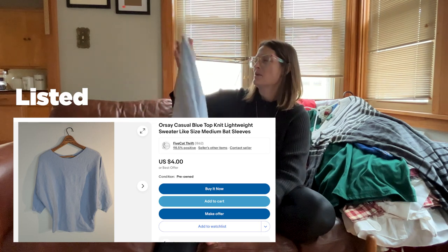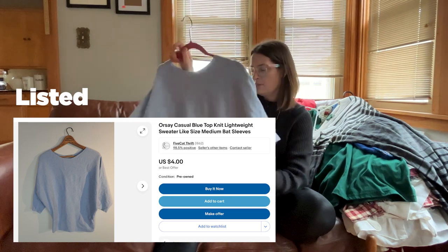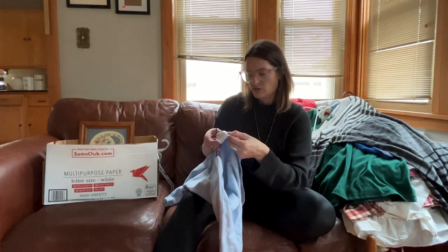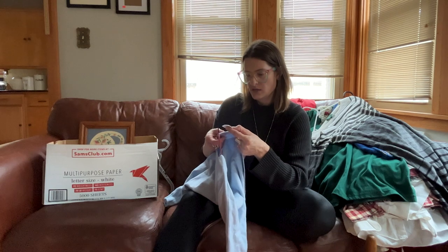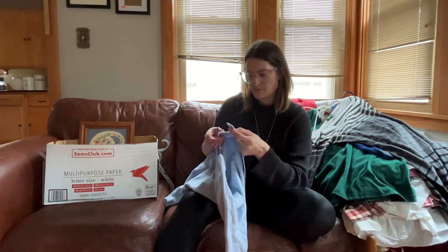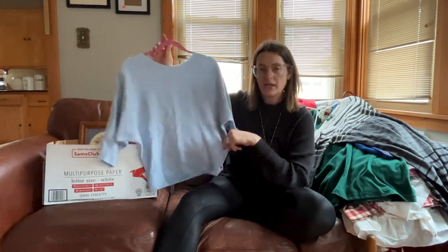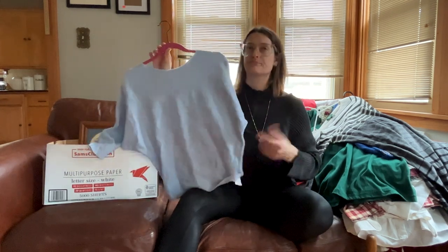This shirt just felt like really high quality, so I looked it up and it's called Orsay — I had never heard of that before. The comps were okay, nothing too nutty. It's a size medium made in China, nothing too special, but it felt thick and nice quality. For 50 cents I have a little more wiggle room.